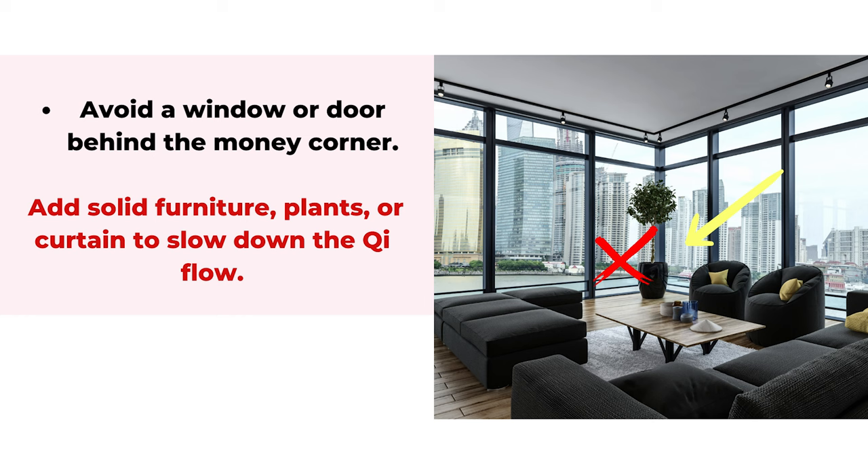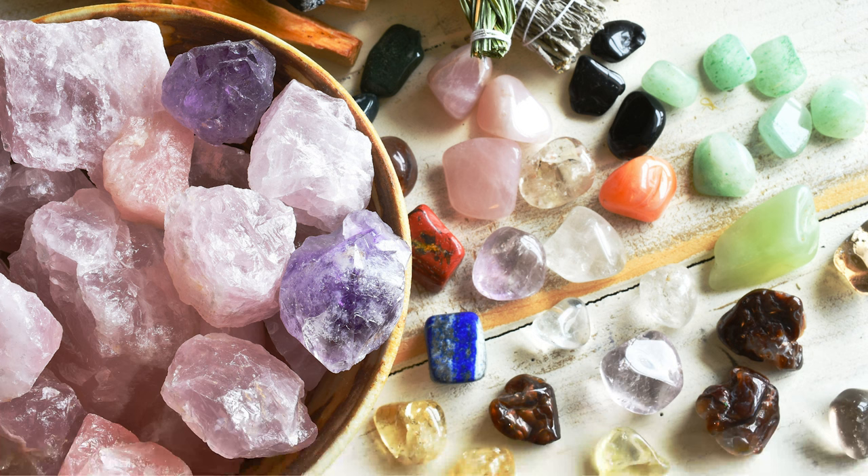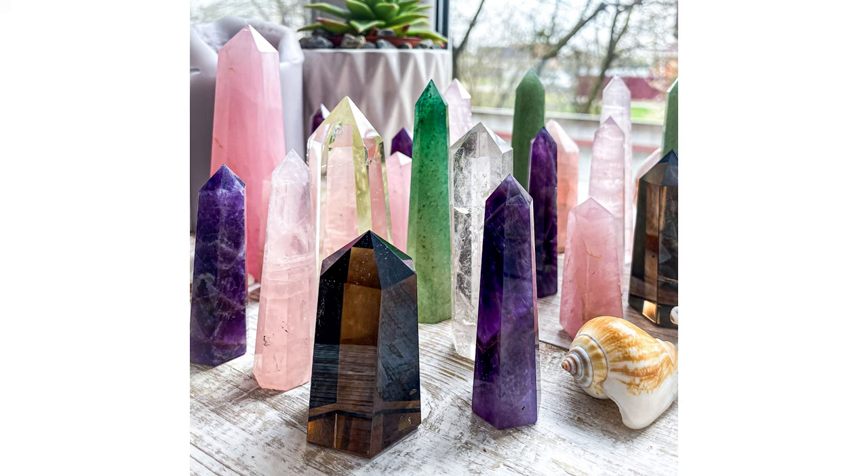If the primary corner isn't ideal, look for a secondary corner that's more enclosed. If there's no alternative, add heavy curtains, solid furniture to block the view, or more plants to slow down the qi flow. To set up a money corner, add symbols of abundance including crystals, candles, a money toad, money god, or feng shui animals such as Pixiu. People also like to add a coin bank or a jar with coins and crystals. There's no strict rule — just a small collection that symbolizes abundance for you, using what you have and what you can afford. You can always upgrade later.